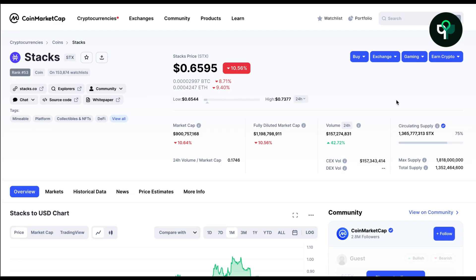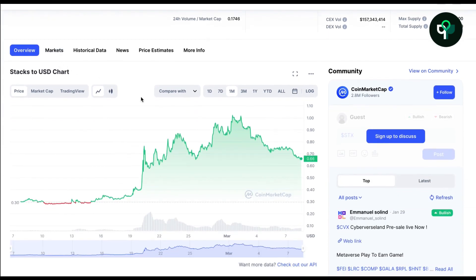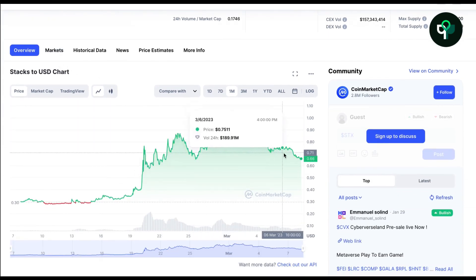On February 21st, the STX coin price reached a high of 76 cents on the 20th and doubled in value within one day.